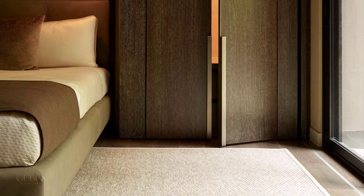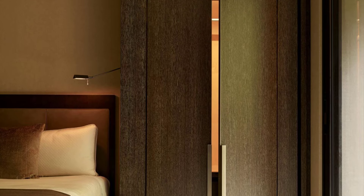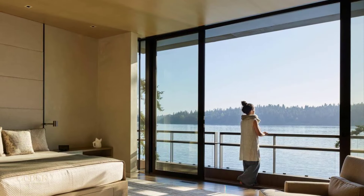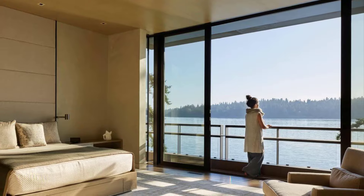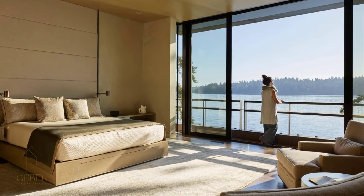To create a dedicated space for private moments, a second floor was added. The staircase itself is a work of art — a series of floating wood slabs seemingly suspended in a wooden enclosure. It's a testament to both form and function, beautifully blending with the overall aesthetic.